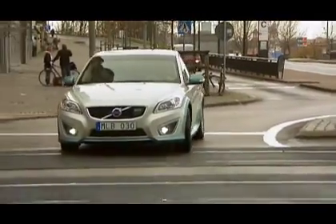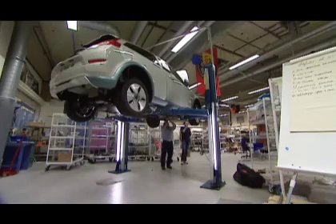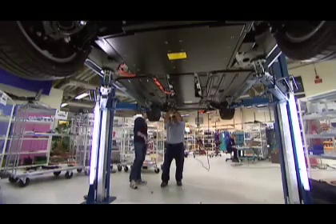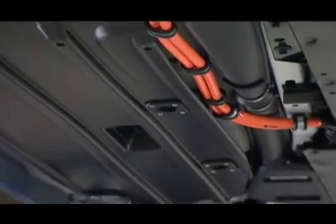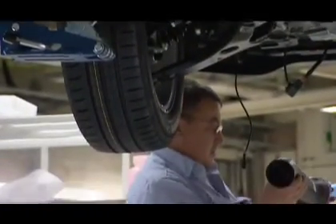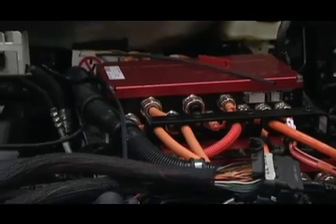Volvo Cars chose to use an existing model when this electric car was to be developed, partly because the Volvo C30 functions so well in big city traffic, where electric car traffic is expected to increase most in the near future. Volvo also wanted to develop an electric car with a high standard of comfort for a driver and three passengers, and all their luggage.